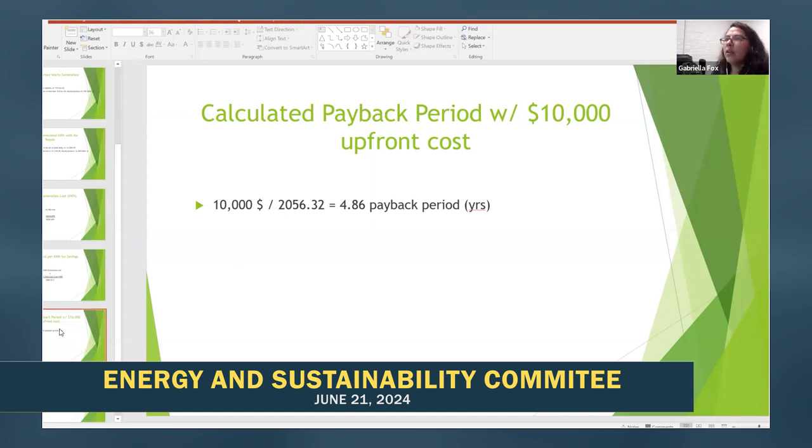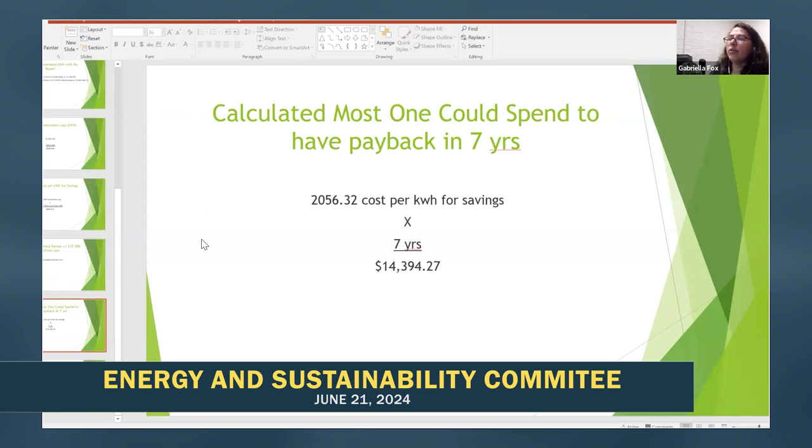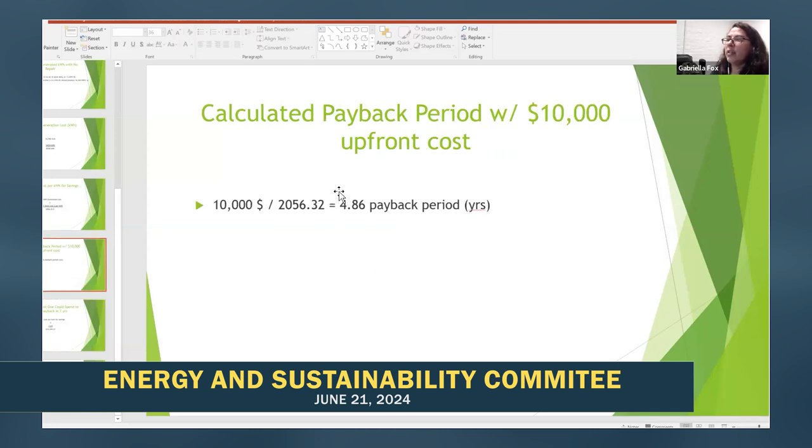Lastly, we calculated the most we could spend to have payback in seven years. We did $2,056.32 times seven years and got $14,394.27. Because of this payback period of 4.86 years, we think that fixing the Florence Field array would be worth the money.